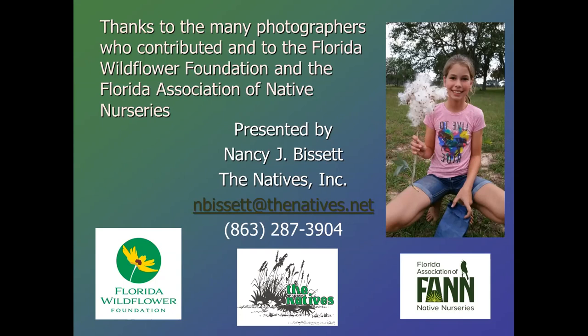We've got one more minute — if you're sitting on a question you'd like an answer to, now's your chance. Nancy's provided her email address at thenatives.net. And thank you so much for joining us. If you didn't get your question answered, you can email us at info@flawildflowers.org or email Nancy directly at nbissett@thenatives.net. I hope you'll join us for our webinar in September, which will be about no lawns — that'll be a good one. We'll be posting information soon, so watch our Instagram, Facebook, and Twitter feeds.